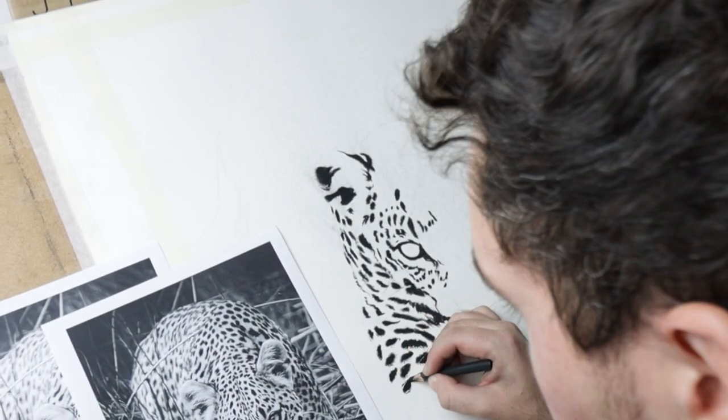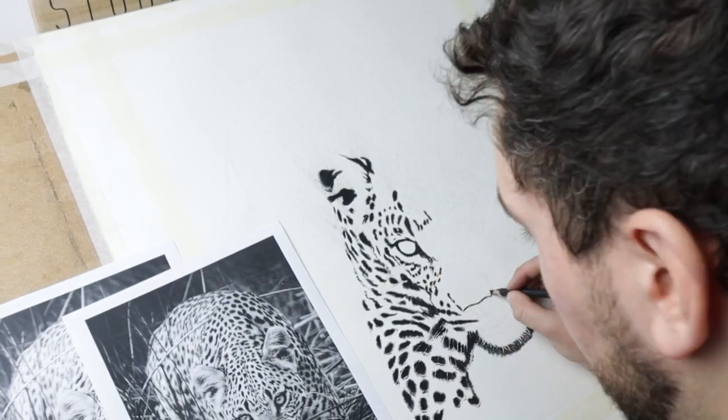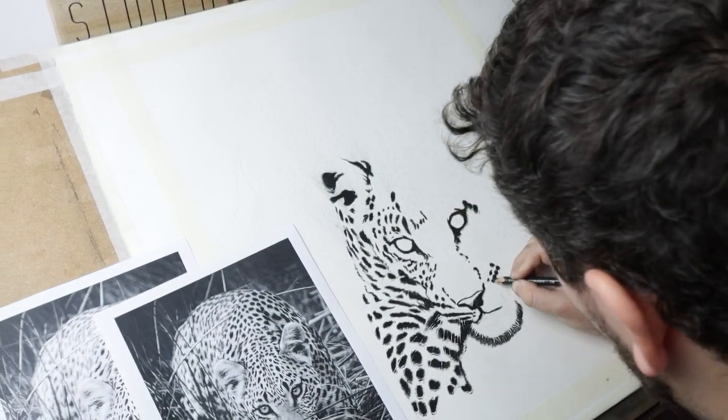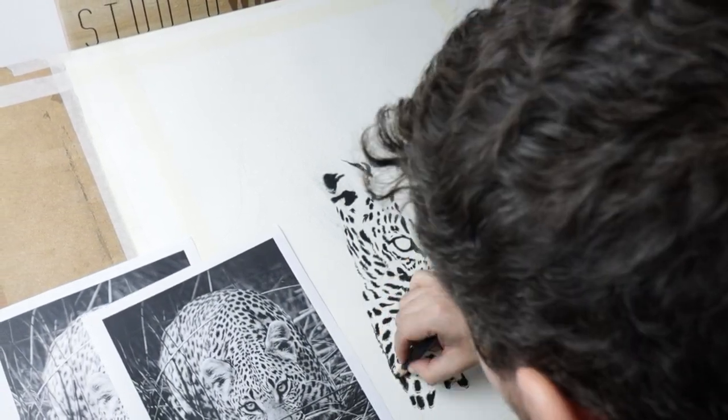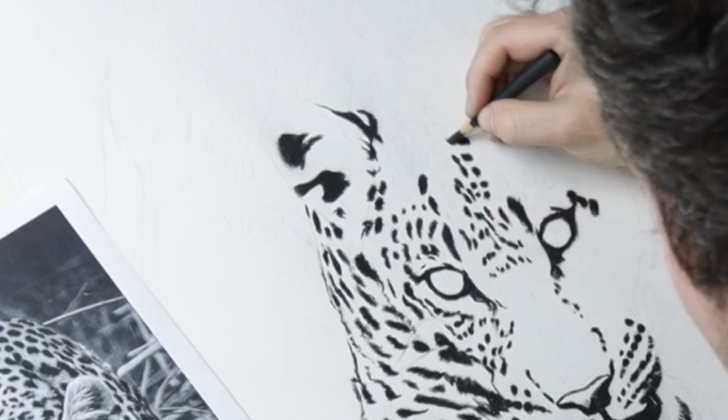The charcoal piece that I'm going to be working on with this video was a commission. I was kindly allowed to film the process to show you guys. I also have a longer video discussing my charcoal techniques on my Studio Wildlife Patreon page. Before we get started on those 5 tips,